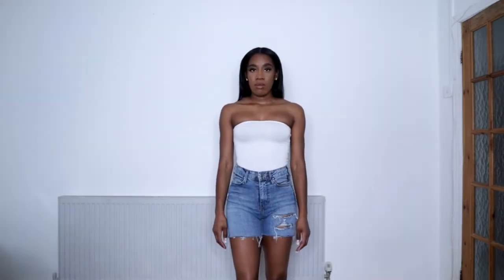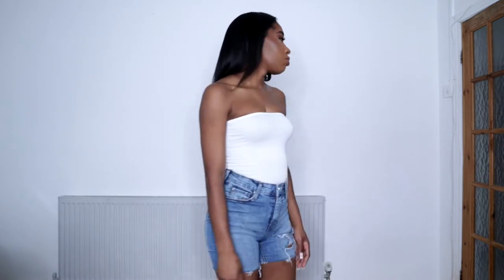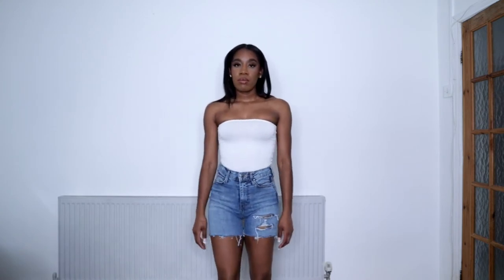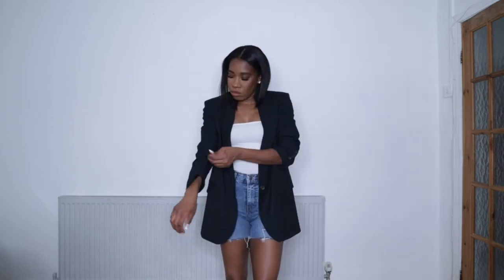So the first piece I want to style for you guys is some denim shorts. I feel like everyone has denim shorts in their summer wardrobe, so I paired it with this boob tube. Nothing screams model off-duty more than an oversized blazer and some denim shorts — I picked up this blazer from Zara about a year ago.